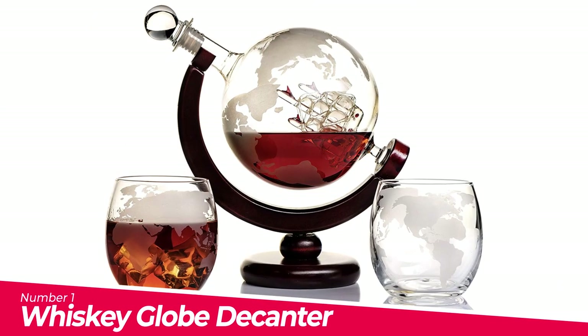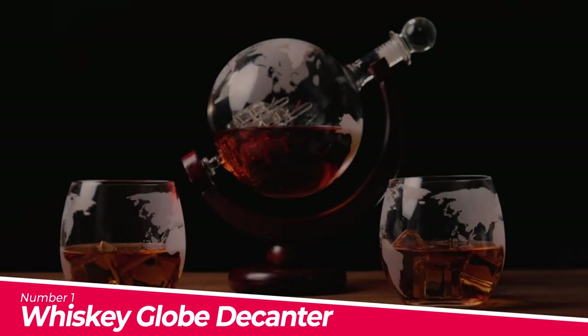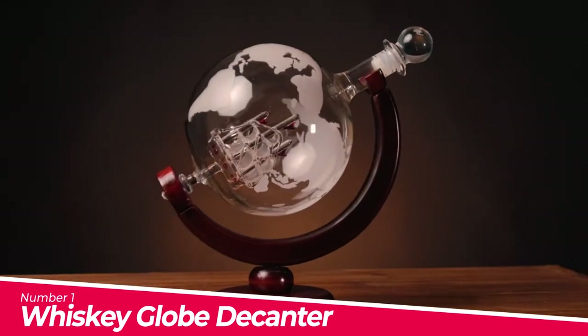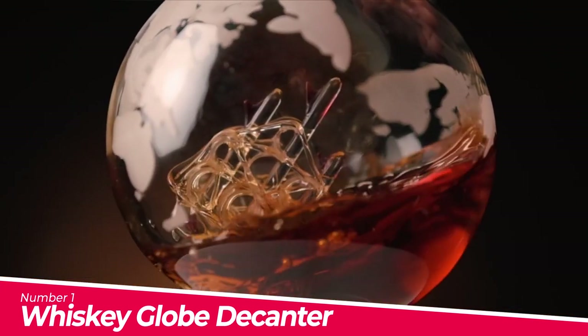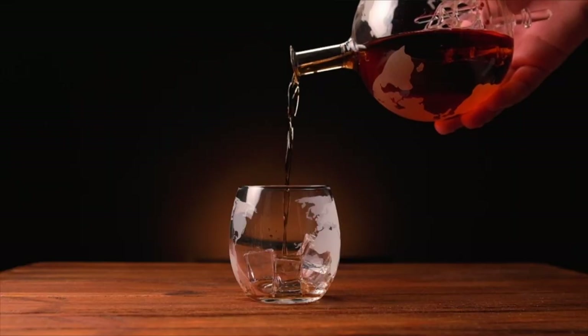Number 1: Whiskey Globe Decanter. Six-in-one full set — this decanter comes with two engraved world map glasses, wooden stand, bottle stopper, and pouring funnel. Universal Alcohol Carafe: the Whiskey Decanter can be filled with whiskey, vodka, rum, and much more.